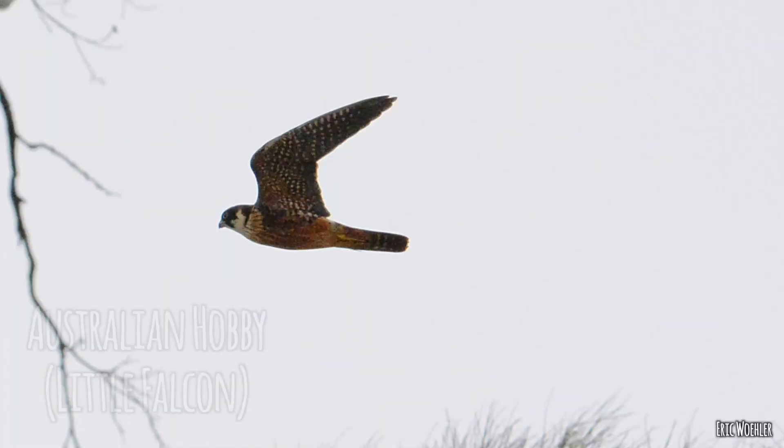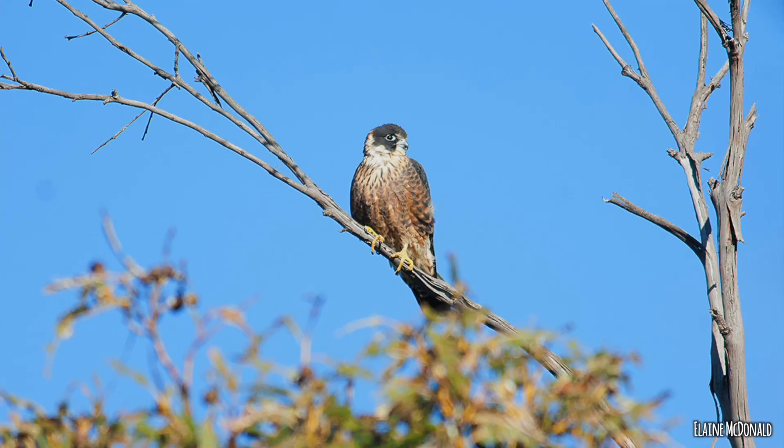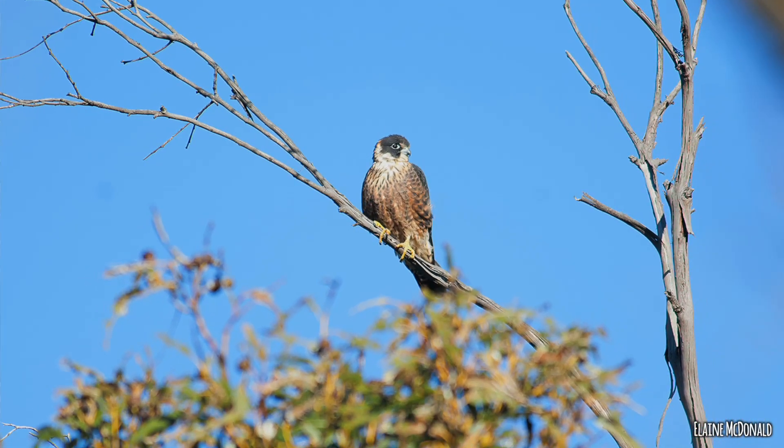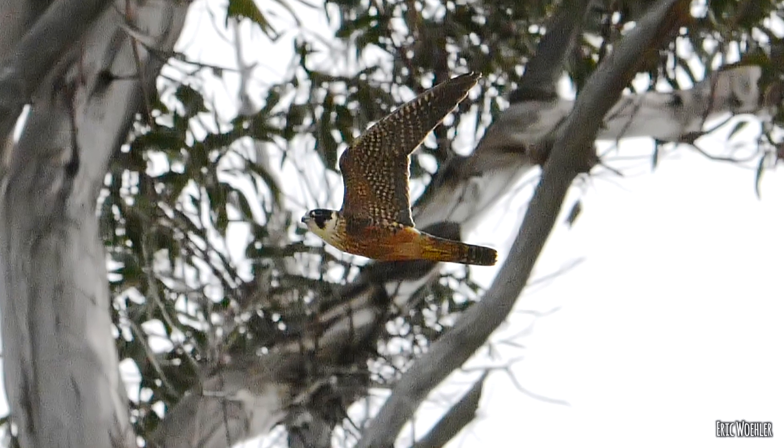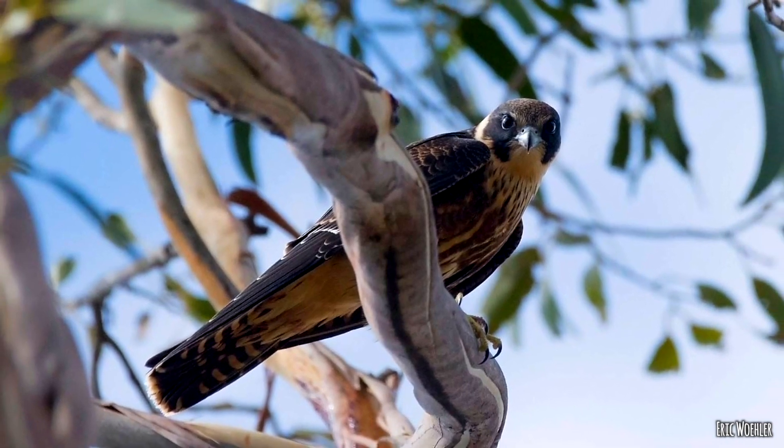Secondly, we've got the Australian hobby. You do see them occasionally on posts, similar to the brown falcon. They're a much smaller bird with a dark hood and a white line that goes behind their ears. That's Falco longipennis — longi meaning long primary feathers, and penna meaning feather.